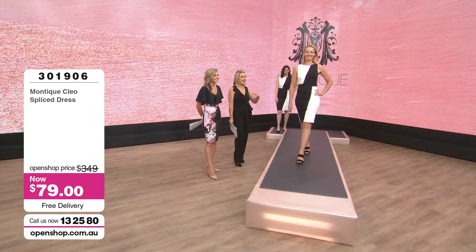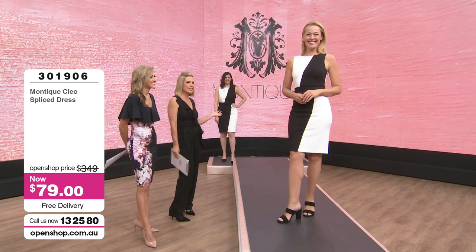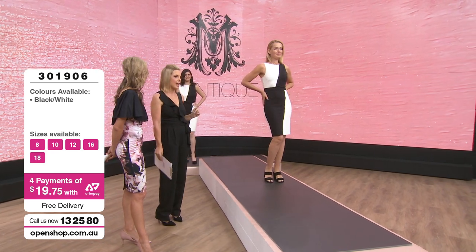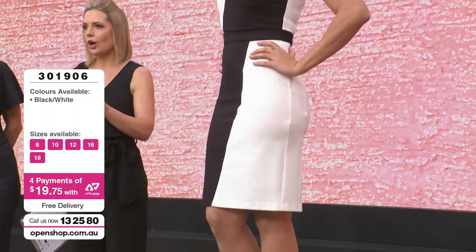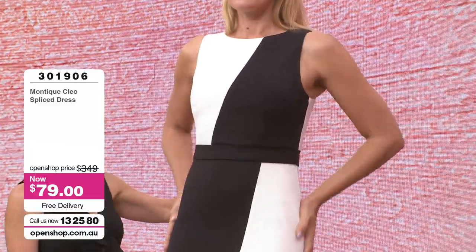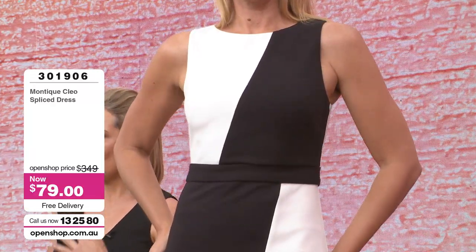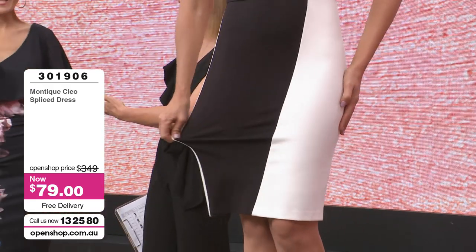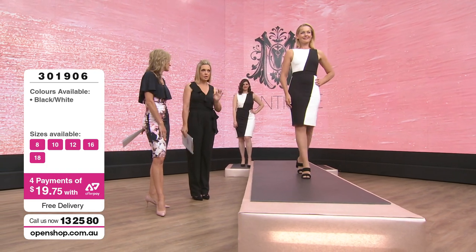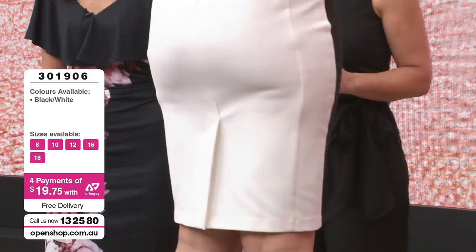Bianca is an 8 to 10 wearing a size 10 today, and gorgeous Laura — her debut here at OpenShop — is a size 12 to 14 wearing a size 14. Our recommendation on this range: if you're between sizes, go up. I'm a size 8 to 10 wearing a size 10. Most of the garments have stretch, but for the perfect fit, go up if you're between sizes. Let's have a look at our very first piece.